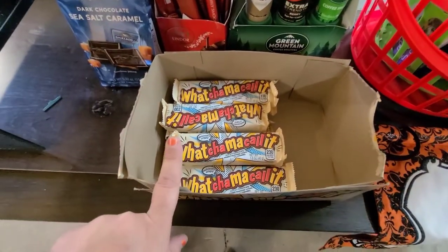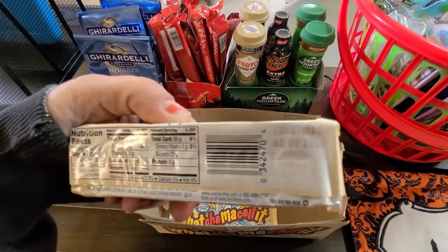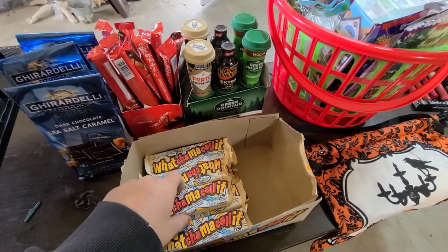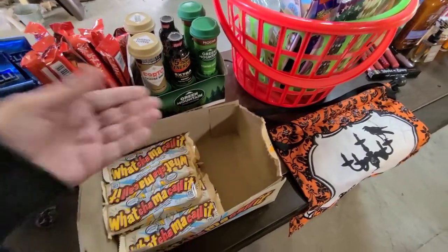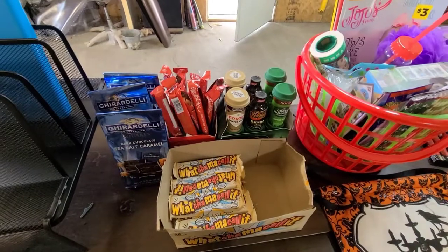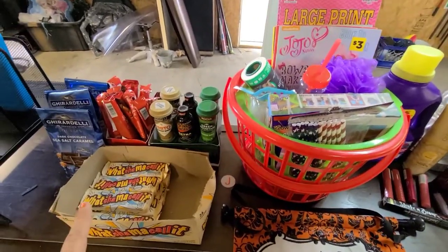This came from the Five Below store — it's about half a case of Whatchamacallits. These are expired as well, I'd say August of 2020, so they're just barely expired and I'm sure they're still good. My son and my father-in-law both love these, so I'll keep a couple for them and put some in the little pantry. It's been pretty cold here so I don't have to worry about any of this melting — highs have been mid-50s and tonight it's supposed to get down to about 30 degrees.